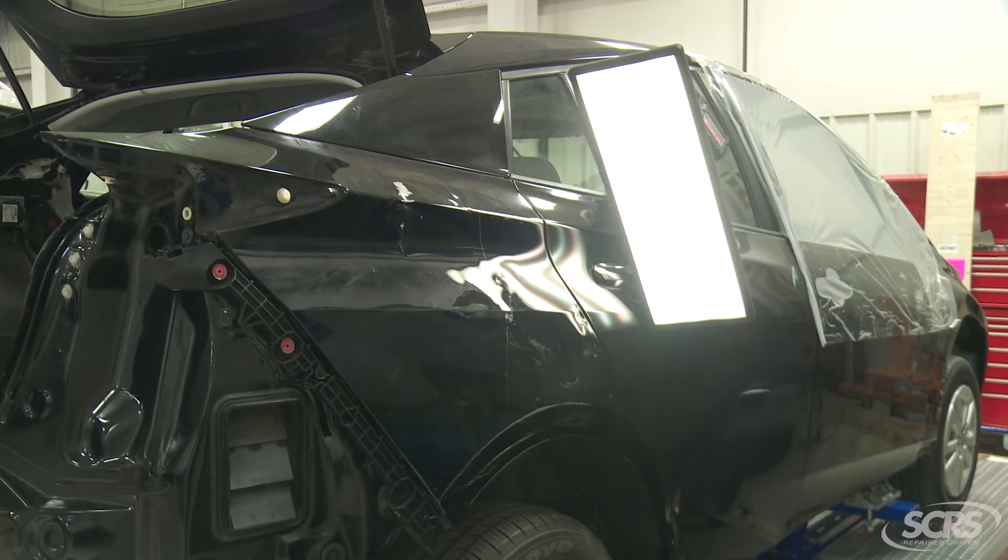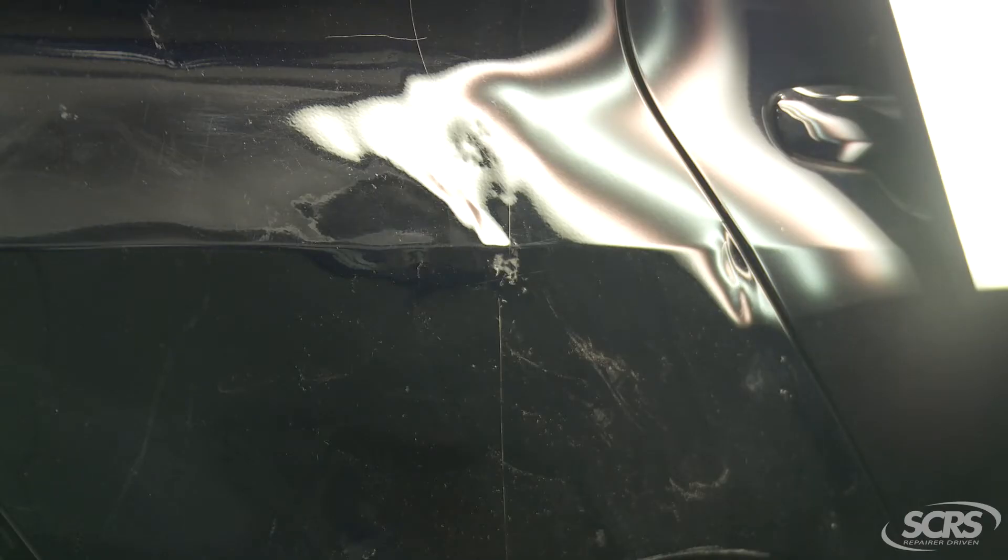You want that lighting to be shining at a 45-degree angle onto the vehicle right where the damage is at, and then you want to take your photo from a 45-degree angle as well. Photos — that's a whole other thing. We've got to have really good photo documentation.